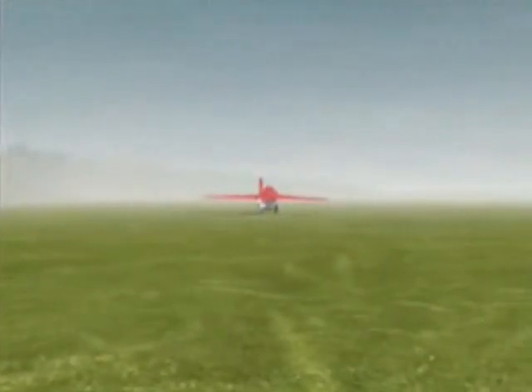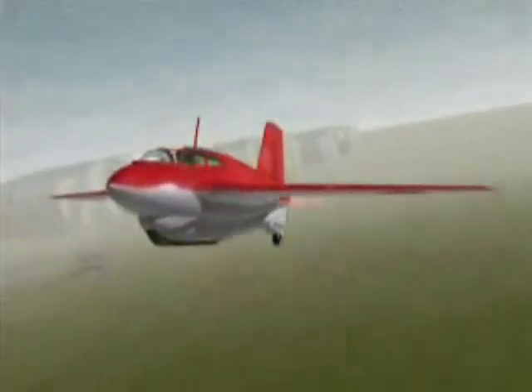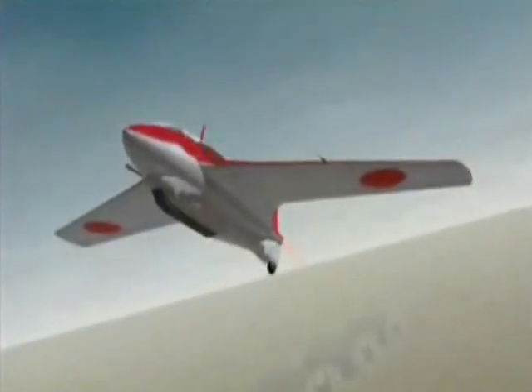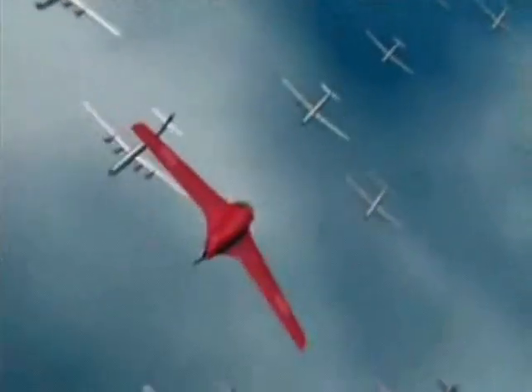Japan also had a version of the incredible Messerschmitt ME-163. It was called the Shushi, after the death stroke administered by a Samurai sword. Powered by a rocket engine, the Shushi could climb in only two and a half minutes to meet B-29s cruising five miles high. It flew at 600 miles an hour and was armed with two 30-millimeter cannon.